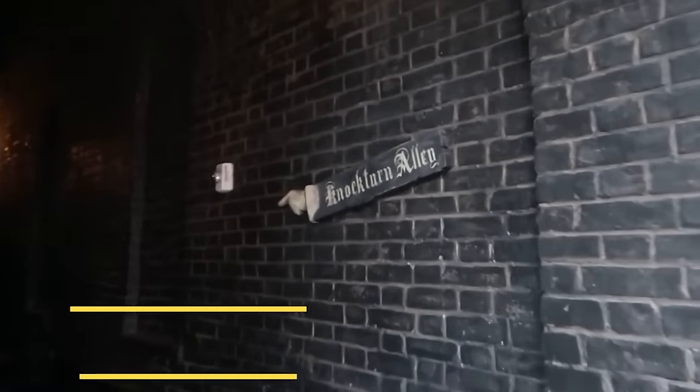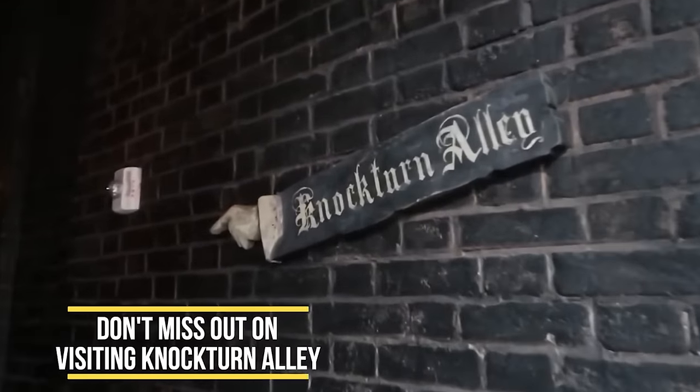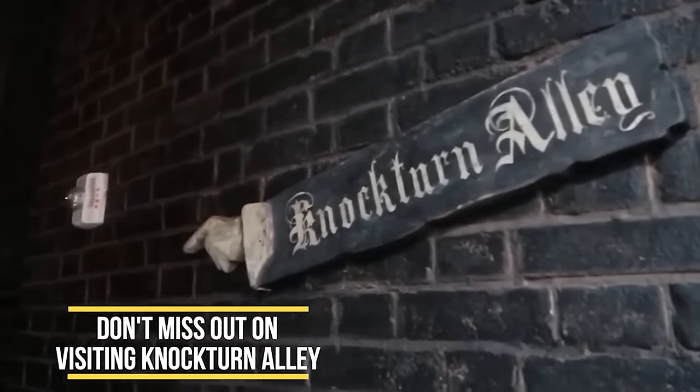When you're in Diagon Alley, don't miss Nocturne Alley — a lot of people just walk right by it. That's one awesome experience back there, and it has the best air conditioning. If you need a break from the heat, visit Nocturne Alley.